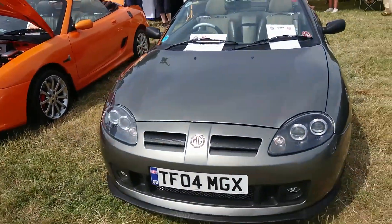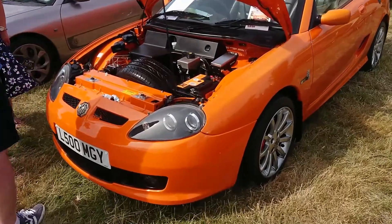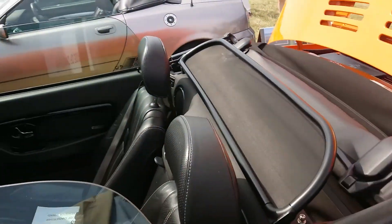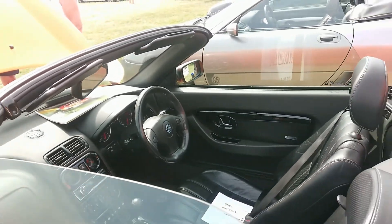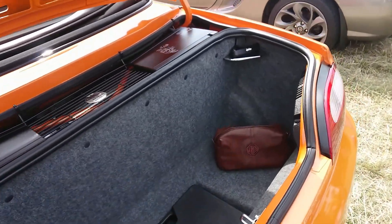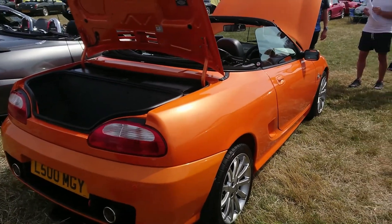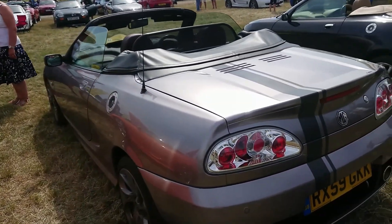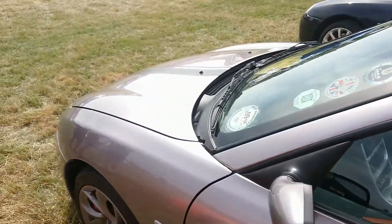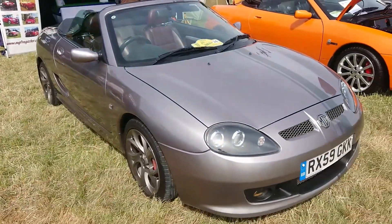There we go — pride of ownership. It is a 2004 as well — that's a Spark, okay yeah, special edition. This is an LE500 — this is one of the continuation cars made after 2008, from knockdown kits from China but assembled at Longbridge. They are very slightly different from the earlier cars; there are just some very minor differences, one of them being the N-series engine rather than the K-series. The N-series well, claimed to sort of cure the head gasket failure issue. Like this one as well — RX59.